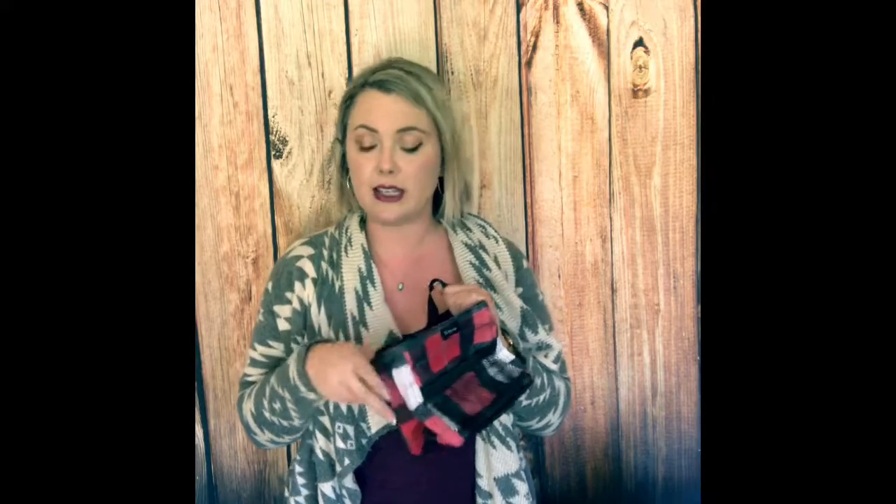Up next we have the Littles Carry All Caddy — this little guy right here. This would be great for office supplies or kids' toys. You could use it as a gift bag filled with homemade treats for the Christmas or holiday season. I use it for fingernail polish underneath my vanity.